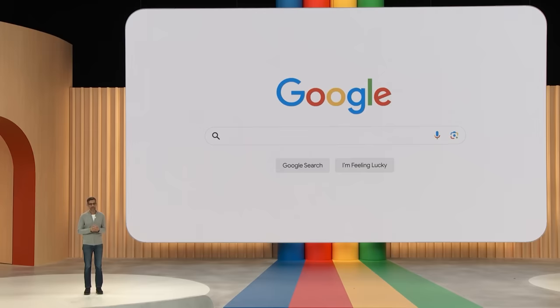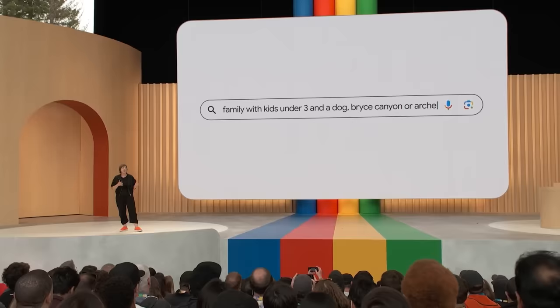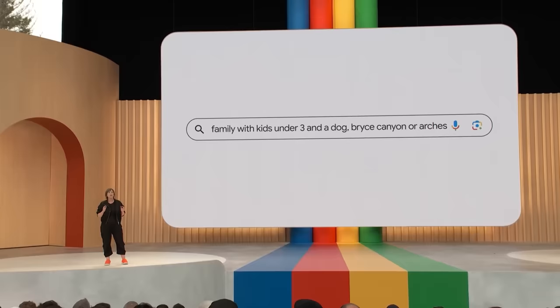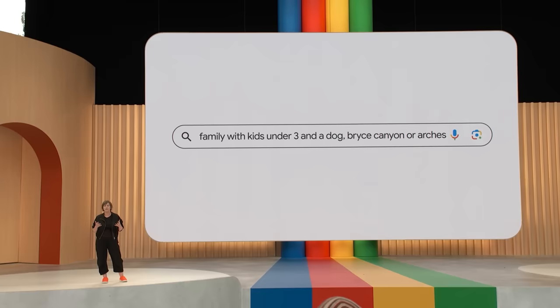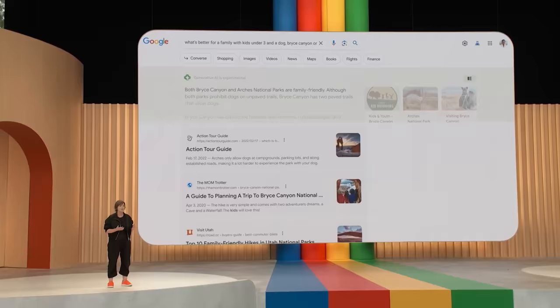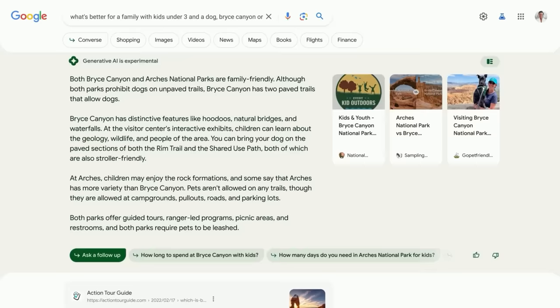Next up, we're going to talk about search. To give you a sense of how we are bringing generative AI in search, let's start with a search for 'what's better for a family with kids under three and a dog — Bryce Canyon or Arches?' Now, although this is the question you have, you probably wouldn't ask it this way today. You'd break it down into smaller ones, sift through the information, and piece things together yourself. Now search does the heavy lifting for you. You'll notice a new integrated search results page with an AI-powered snapshot that quickly gives you the lay of the land on a topic.